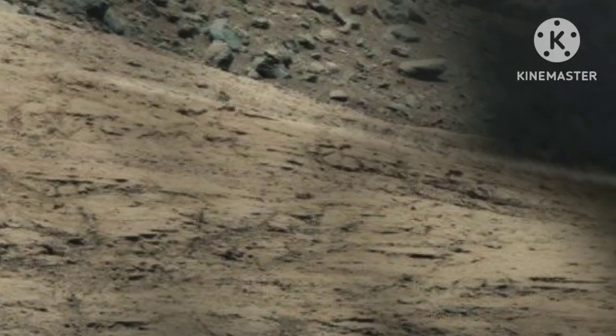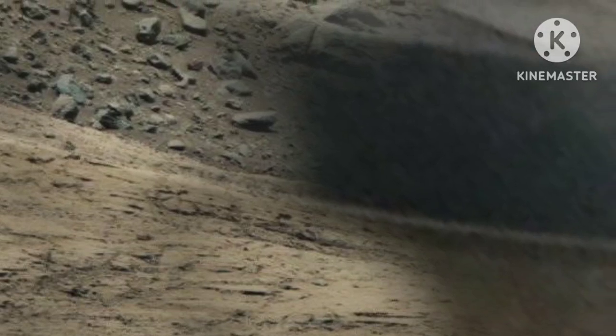The image spans upward, revealing the Gillespie Lake member and the distant Point Lake outcrop, both of which record evidence of past lake and stream activity, hinting at conditions that might have once been conducive to microbial life. These rock layers were exposed around 70 million years ago due to erosion, which stripped away the overlying material through wind activity.